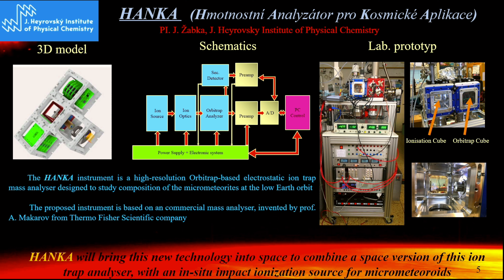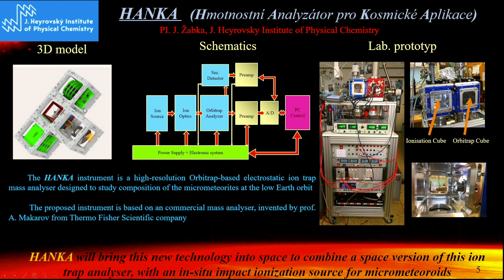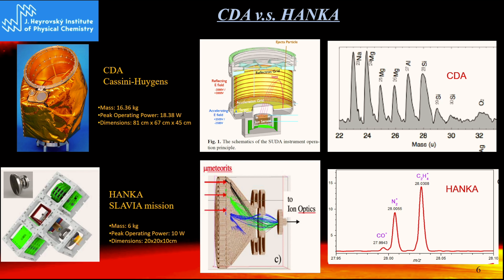The second instrument is Hanka — an acronym for Hmotnostní Analyzátor pro Kosmické Aplikace. You can see the 3D model of the instrument. It is four units, each unit 10 by 10 by 10 centimeters. You can also see the laboratory prototype at the Heyrovsky Institute. Hanka is a high-resolution orbitrap-based electrostatic ion trap mass analyzer, and Hanka will bring this new technology into space.